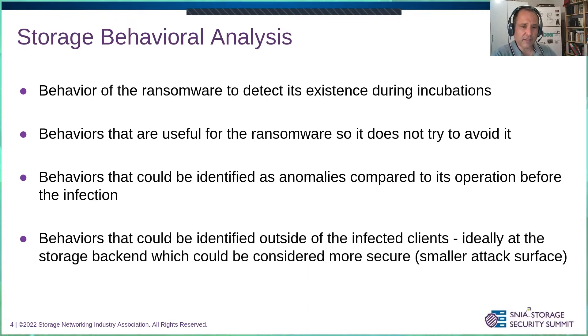Ideally, we detect ransomware not on the infected system but on other systems. For example, if the desktops of an enterprise are the ones infected, then ideally you detect the behavior change in the storage servers or some other system. The reason is that those systems are usually more secure, have a smaller attack surface, and we can assume they were not infected and the ransomware cannot control them. Therefore, it will be easier to detect anomalies that are manifested in those systems.